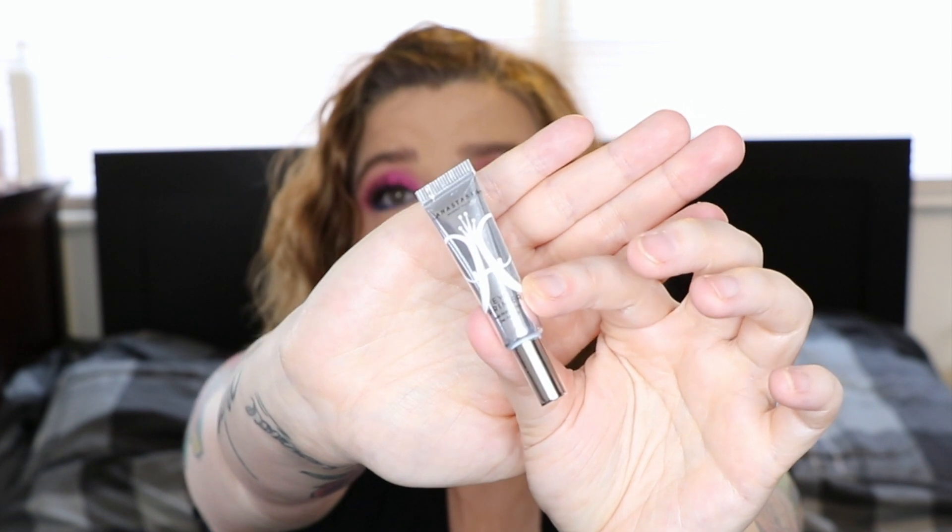Another one that has a travel or trial size is the Anastasia eye primer. For me this is just the perfect consistency — it's very opaque. It reminds me of the MAC paint pots, except it's a lighter color and it dries down, so you don't have to use powder with it. It's really nice.